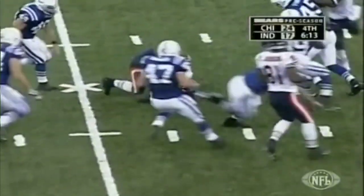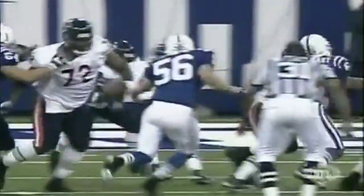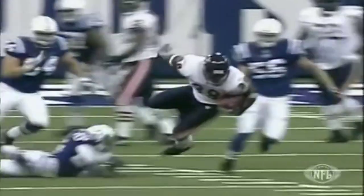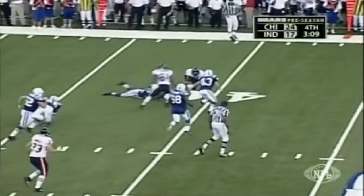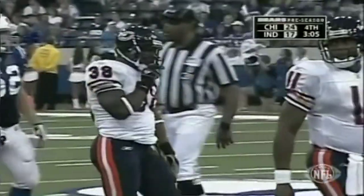Abram into the secondary for a 15-yard burst on third down. That initial veer to the right by Abram made it work. A couple of nice cutbacks from Zach Abram, the Missouri all-time rushing leader.